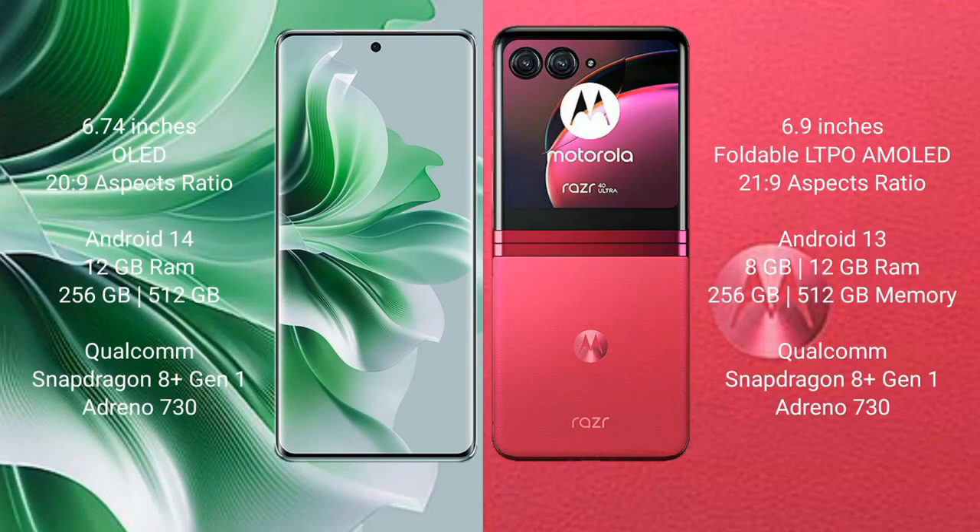Oppo Reno 11 Pro comes with a 6.74-inch OLED display and Snapdragon 8 Gen 2 processor. Motorola Razr 40 Ultra comes with a 6.9-inch foldable LTPO AMOLED display and Snapdragon 8 Gen 2 processor.